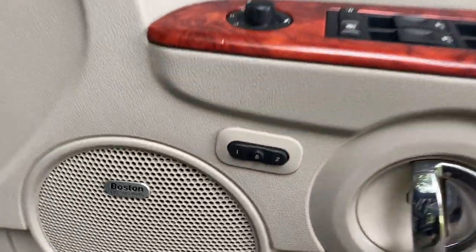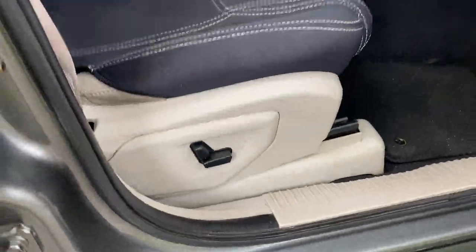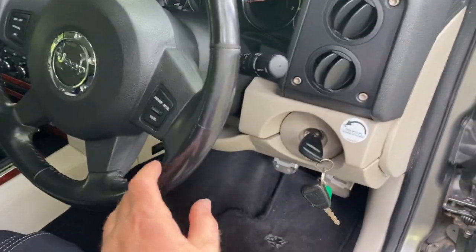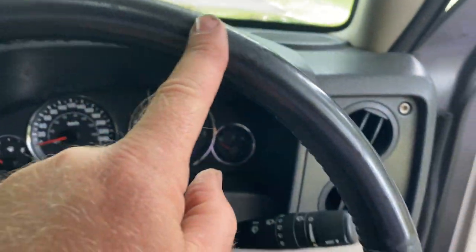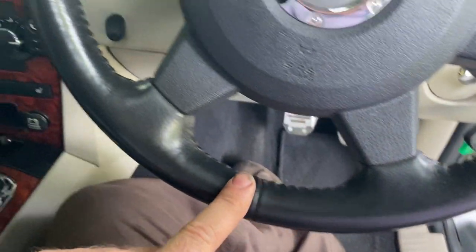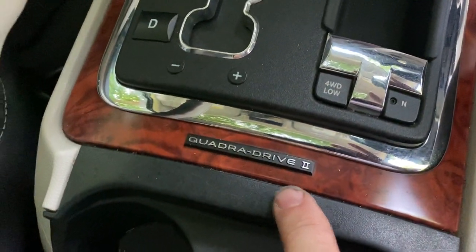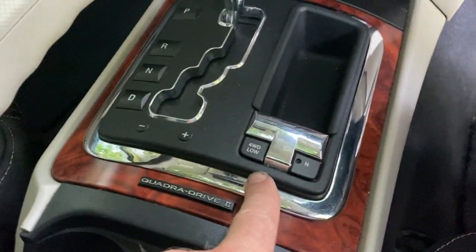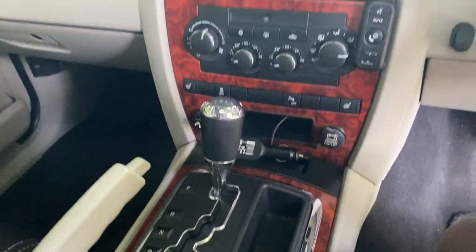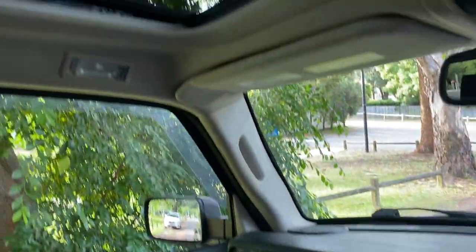This is an '06 model and with this Navigator Special you've got memory seats, Boston premium audio with speakers everywhere, electric seat adjusters, and cruise control. Look at the condition of the leather steering wheel — it's really been looked after. This is a serious off-road car; it's got the Quadra-Drive Two locking diff four-wheel drive system. If you do a bit of research on the net, this is a very serious off-road machine.